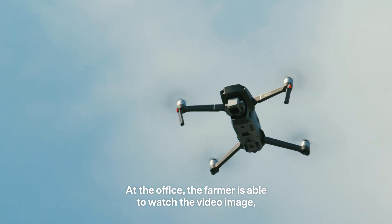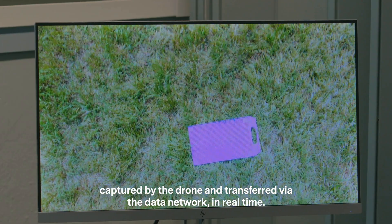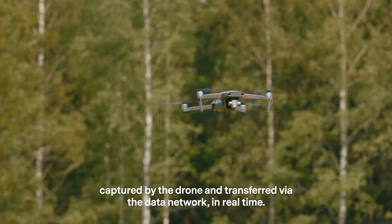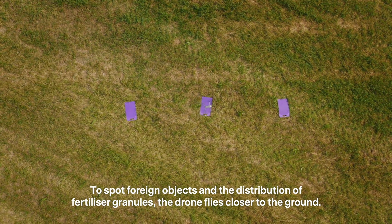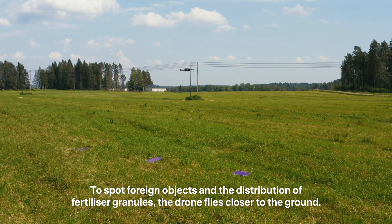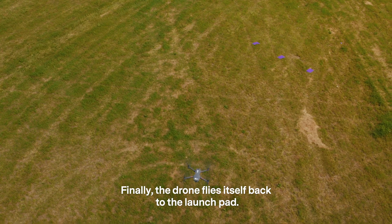At the office, the farmer is able to watch the video image captured by the drone and transferred via the data network in real time. To spot foreign objects and the distribution of fertilizer granules, the drone flies closer to the ground. Finally, the drone flies itself back to the launch pad.